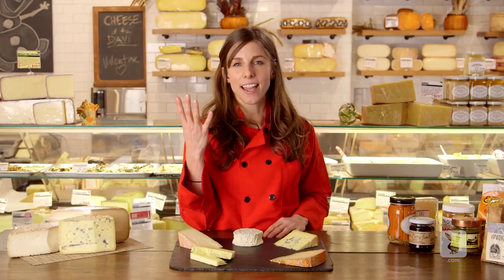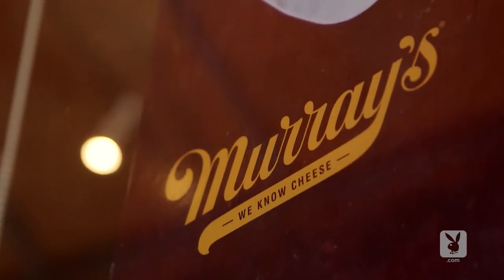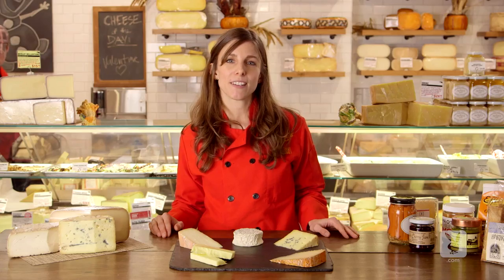You don't need to find a pairing for every single cheese on your board. Three to four options will usually cover the bases. Think about something sweet like a honey, something sour like a pickle, something nutty, and something crunchy — a.k.a. a vehicle or a cracker to get the cheese from the plate into your mouth. I'm Elizabeth Chubik. We're here at Murray's Cheese and you're watching Playboy.com.